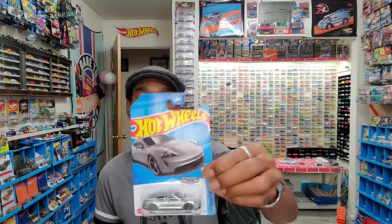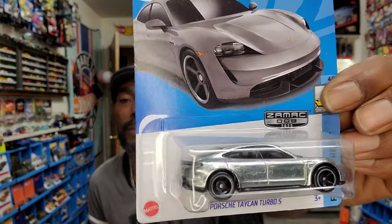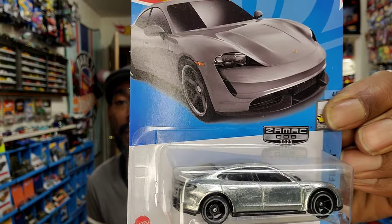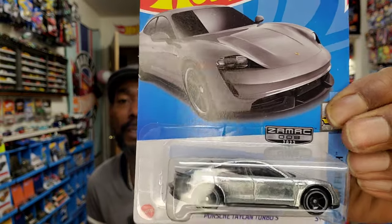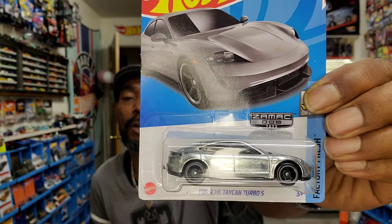Not all slim cards are deprived of value. This is a Walmart exclusive ZAMAC — you can see it's an unpainted car with a little gloss to it. Right here by my finger it says ZAMAC. That's just an acronym for all the metals used to create these castings.